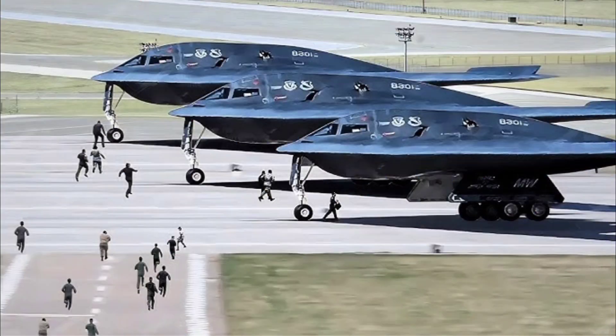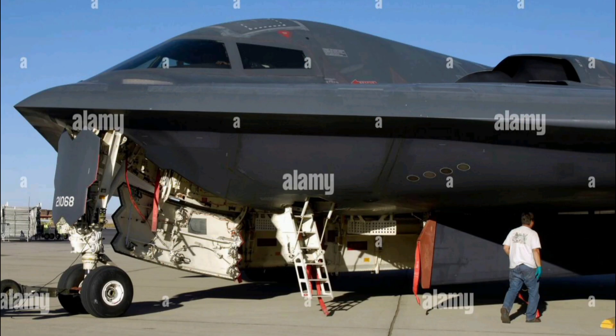This reach gives the U.S. military incredible flexibility in projecting power anywhere on the planet. Inside the B-2's bomb bay, the aircraft can carry up to 40,000 pounds of ordnance. It is capable of deploying both conventional bombs and nuclear weapons. It can be fitted with GPS-guided JDAM bombs, bunker busters, and other precision munitions.